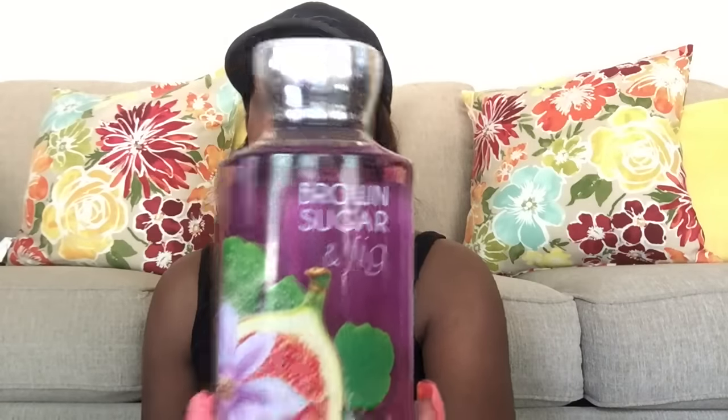I also got a few body care products. I got the Shea and Vitamin E shower gel in Brown Sugar and Fig. If you guys have not smelled Brown Sugar and Fig — oh my goodness, it is one of my favorites. I was in Target the other day and a lady stopped me and said whatever perfume I had on smelled so good. I told her it wasn't even perfume — it's Brown Sugar and Fig! The description says: an enticing warm fragrance combining ripe fig, creamy coconut milk, caramelized brown sugar, and soft velvety musk.